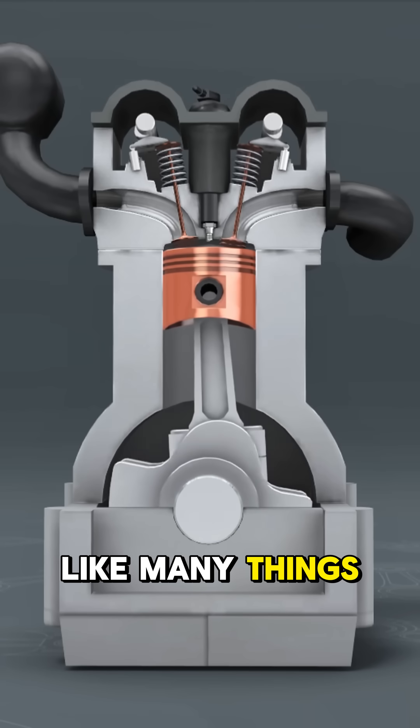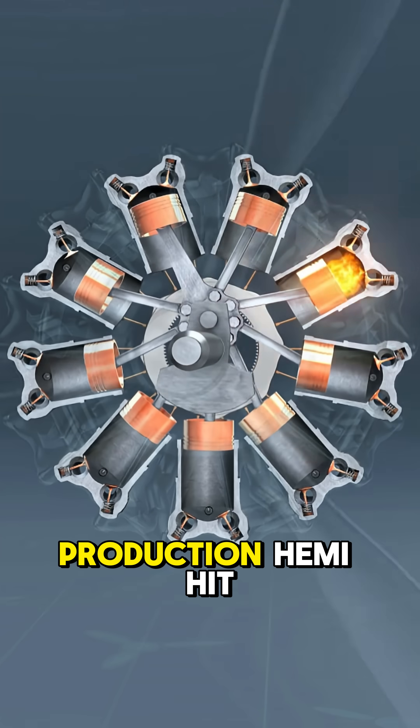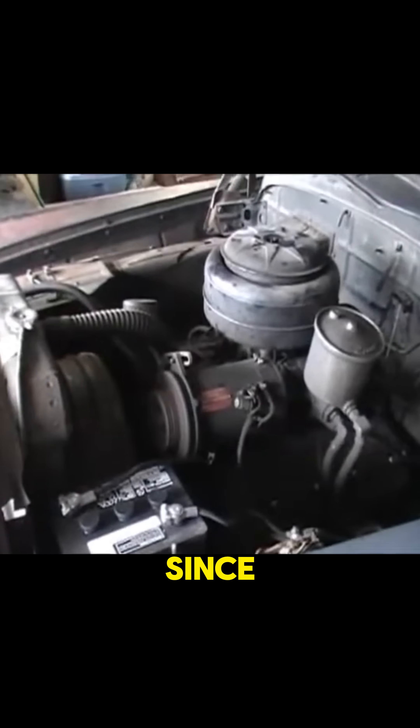Like many things in the automotive world, this design got its start in aviation in World War II planes. Dodge's first production Hemi hit the market in 1951, known as the Firepower 331, and it has been the design of choice ever since.